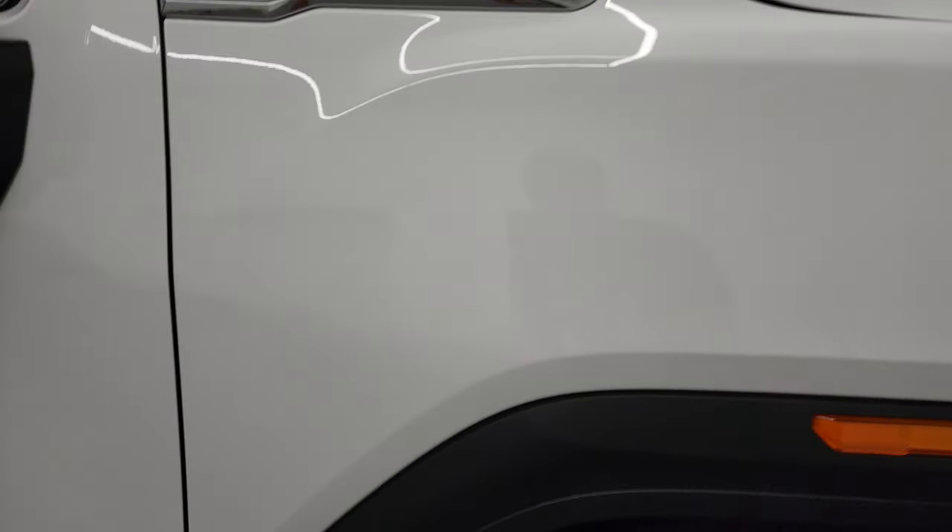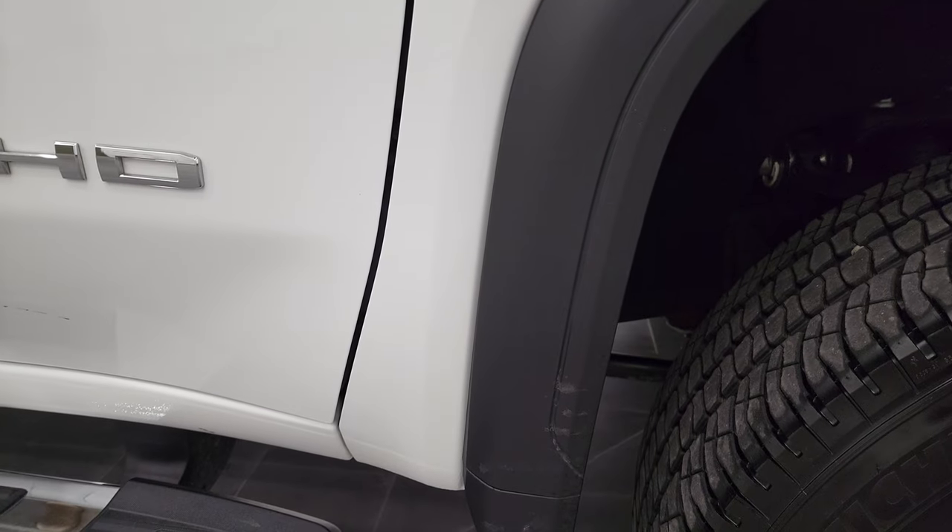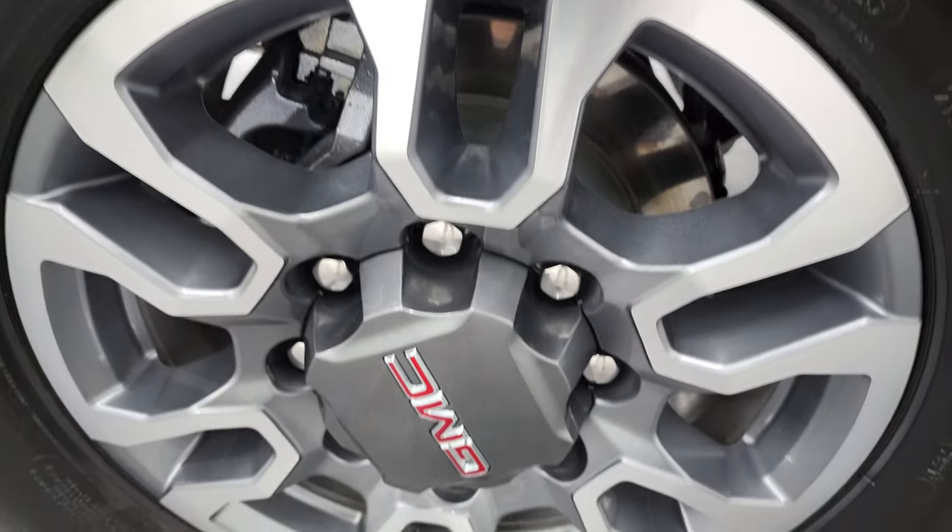Passenger side front fender is in very nice condition as well, and the passenger side rim is in nice shape too.